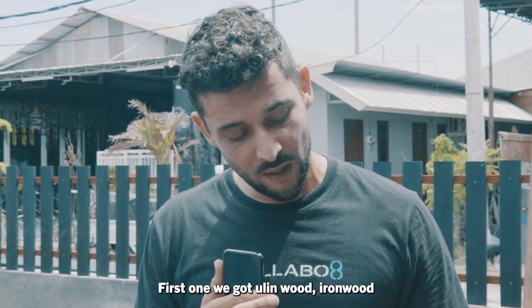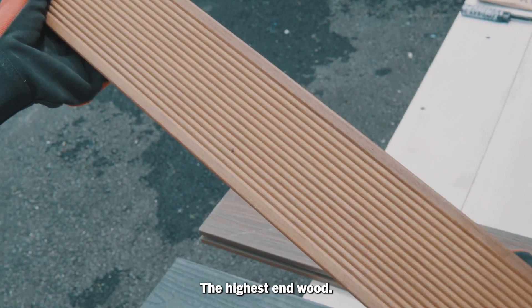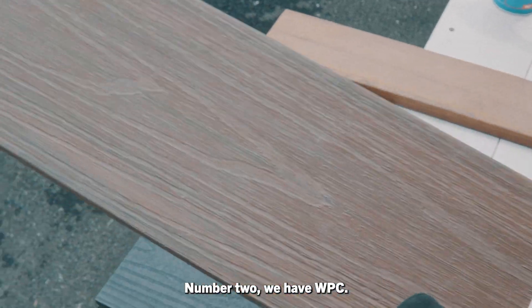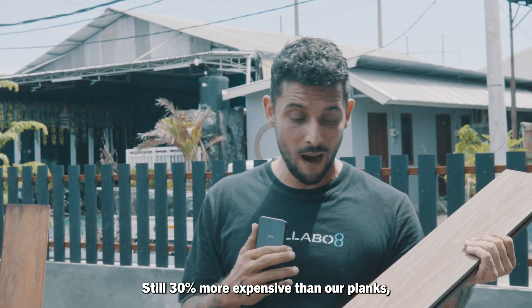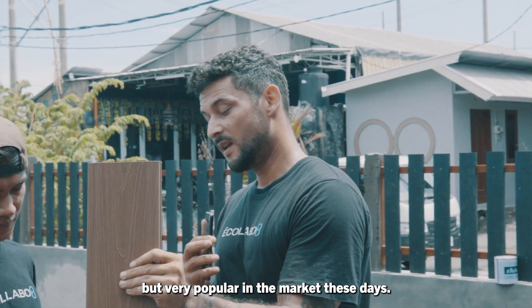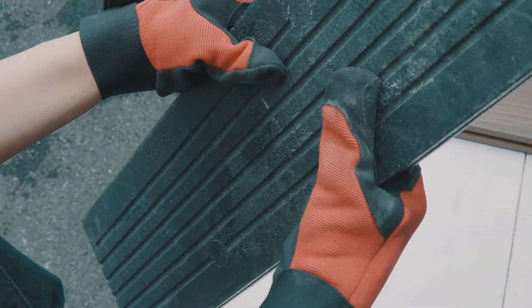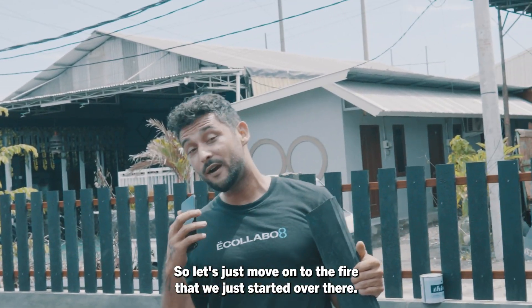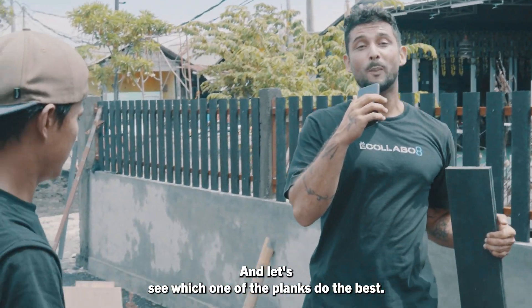First one, we have Oulinwood — Ironwood, the most expensive wood on the market, the highest hardwood. Number two, we have WPC, still 30% more expensive than our planks, but very popular on the market these days. And number three, we have Eco8 planks, our decking planks right here. So let's move on to the fire that we just started over there and see which one of the planks does the best.